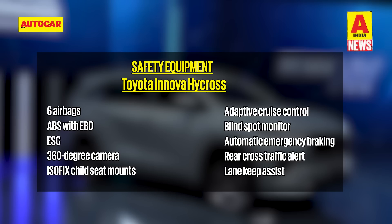Safety kit includes six airbags, ABS with EBD, traction control and ESP, and there's Toyota's safety suite of ADAS Tech 2. The safety suite comes with features such as lane departure warning, blind spot monitor, adaptive cruise control and autonomous emergency braking.